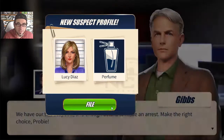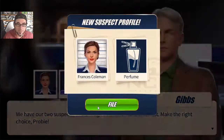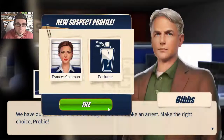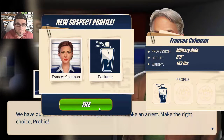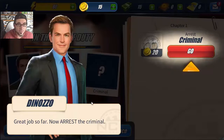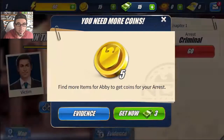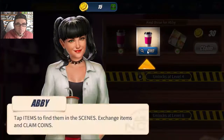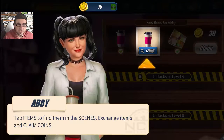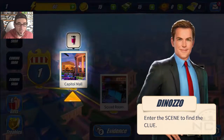Alright, new suspect profile. What's going on - have they got the right perfume? Are they wearing the same perfume? Great job - now arrest the criminal. We need to use our evidence. Tap items to find them in the scene, exchange items and claim coins. Enter the scene to find the clue.